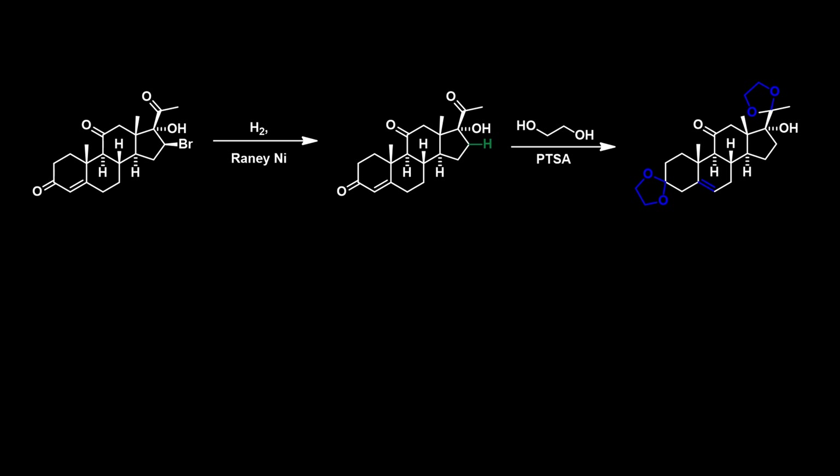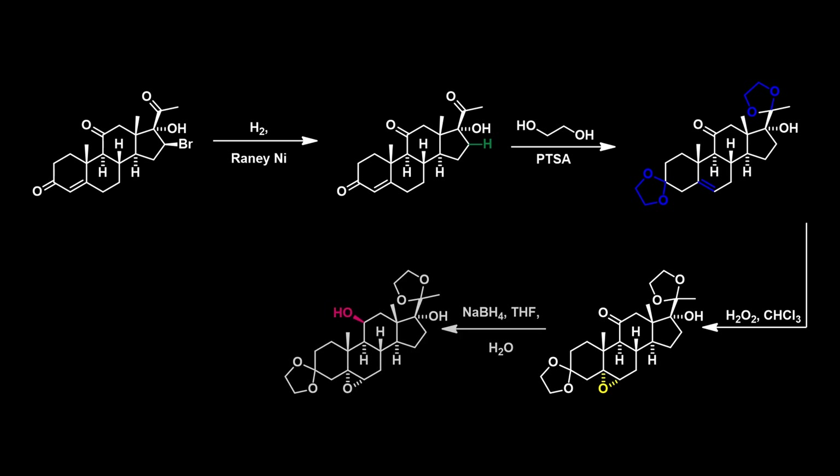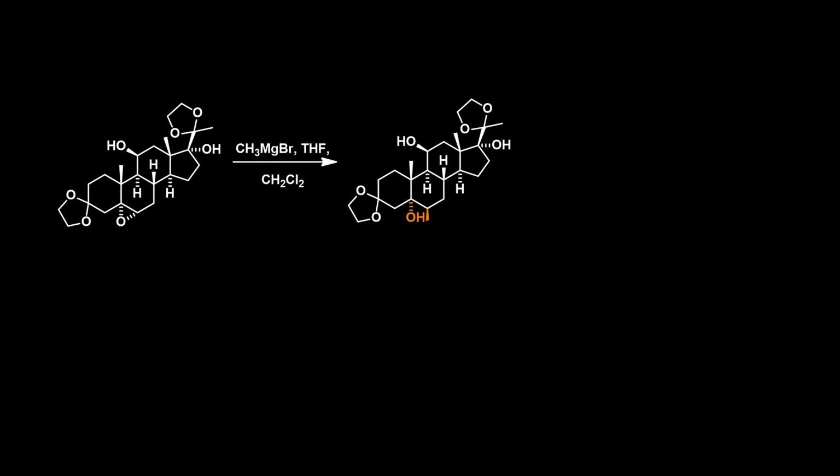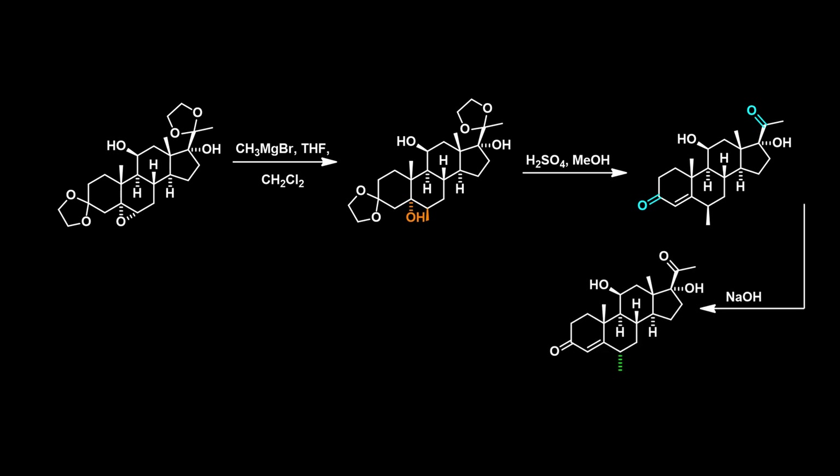During the protection, the alkene shifts positions, which is advantageous in the synthesis and is used in an epoxidation reaction. The ketone at position 11 is then reduced using sodium borohydride. The methyl group can be installed via ring opening of the epoxide using methylmagnesium bromide, and the ketals can be deprotected under acidic conditions. The recently installed methyl group has the wrong stereochemistry, but can easily be converted to the correct stereoisomer as it is more thermodynamically favoured.